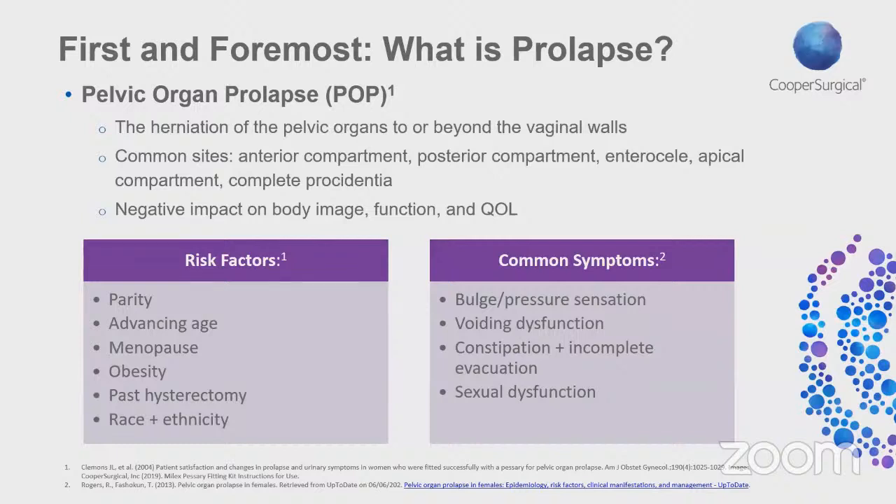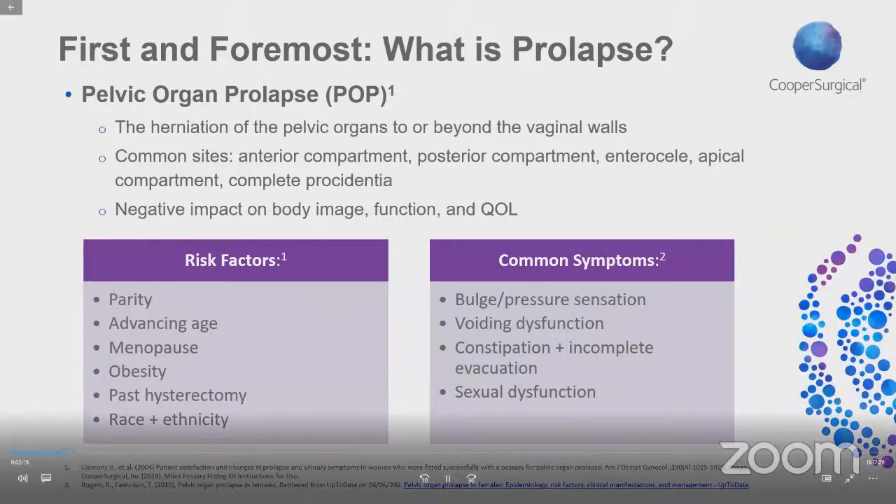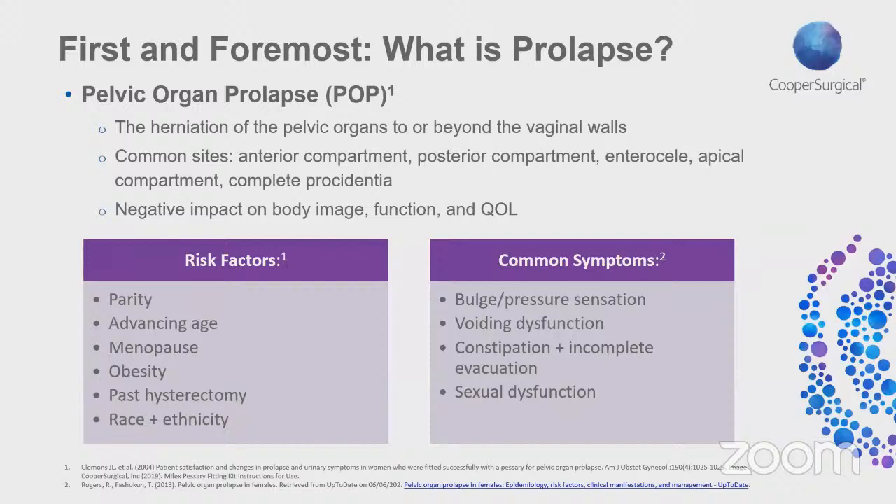By definition, prolapse is the herniation of the pelvic organs to or beyond the vaginal walls. The varying sites or types of prolapse are listed here, and it's important to acknowledge that these sites are not necessarily exclusive of the others — a patient can have one or a combination of any of these sites. Bowel and bladder dysfunction, pelvic discomfort in the form of pressure or a sensation of a bulge, and inability to be sexually active are some of the most common symptoms of prolapse.